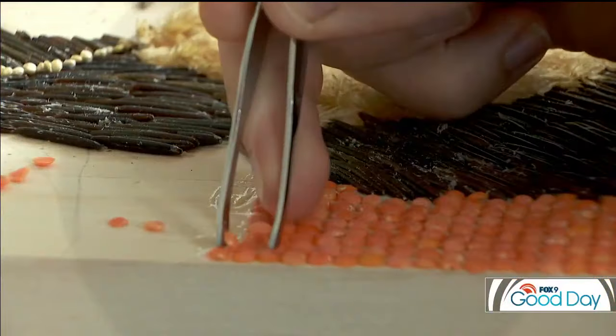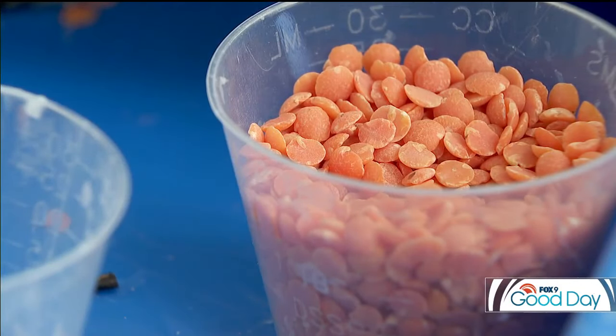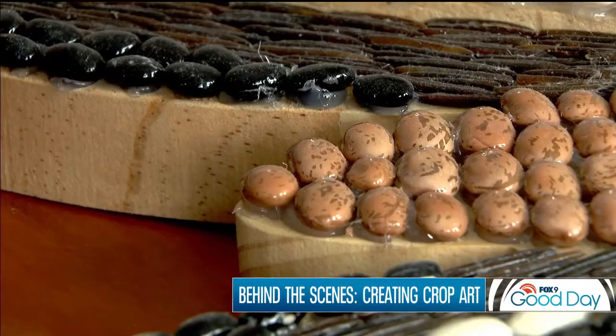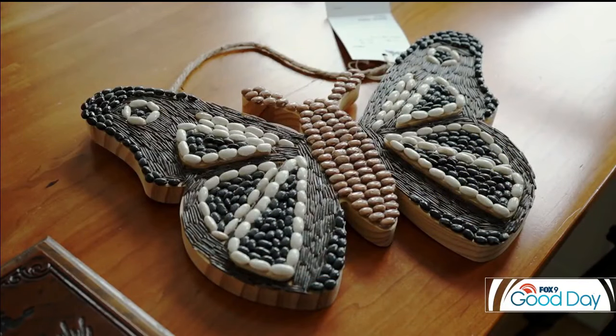This is red lentil. I do seed art — it's an art form where you take seeds and other natural materials like onion skins or poppy seeds and glue them onto a canvas or a block of wood to make a picture.